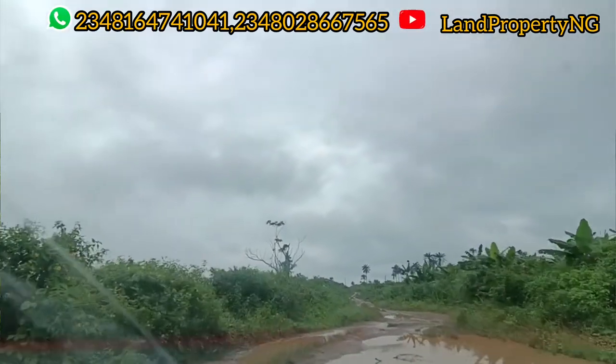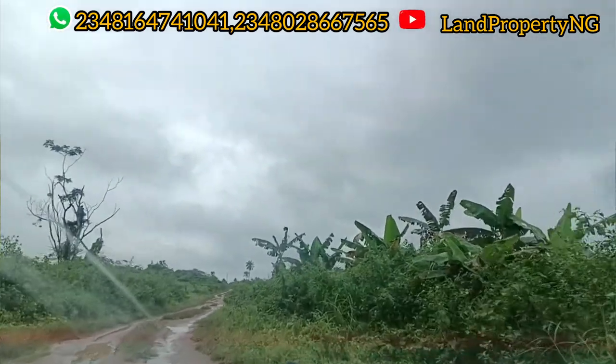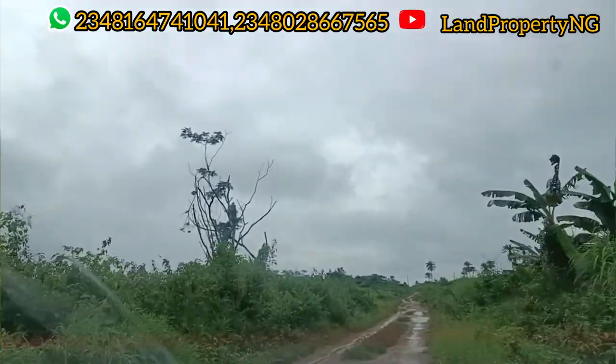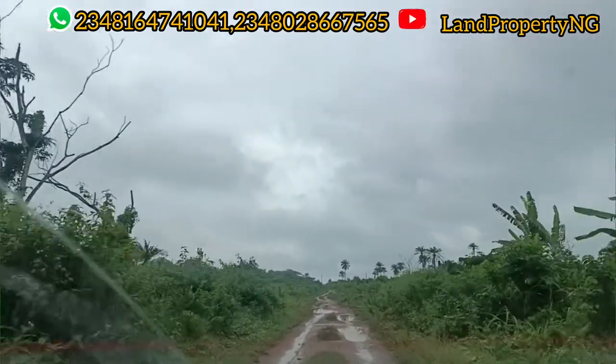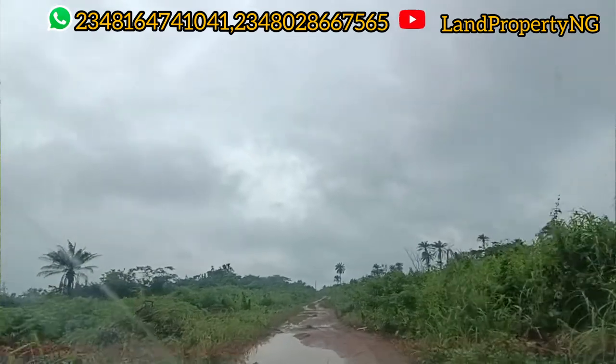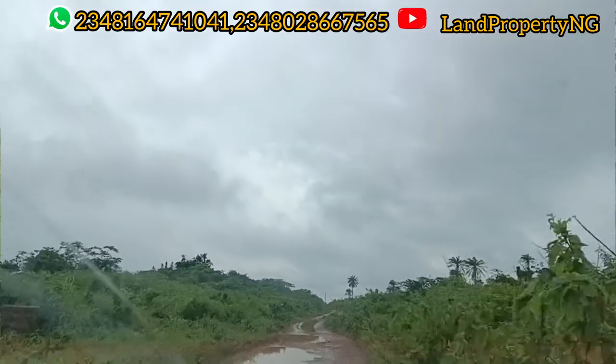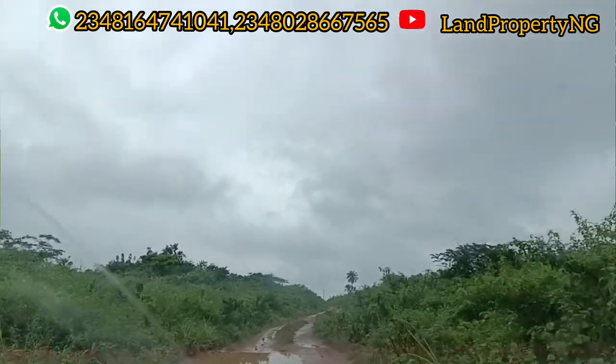Some of the features that will come in this estate: it will be a well perimeter-fenced estate with a gated and secured environment. It will have solar street lighting. This is quite wonderful. Recently, the governor came to launch a food bank right in the city of Ekpe, about two minutes' drive from this estate.